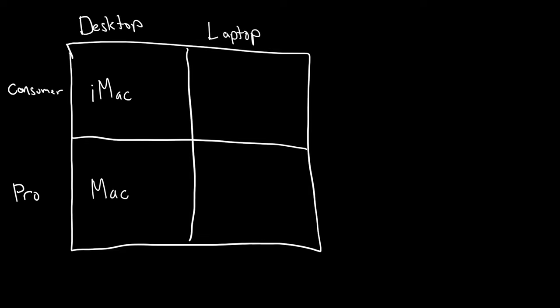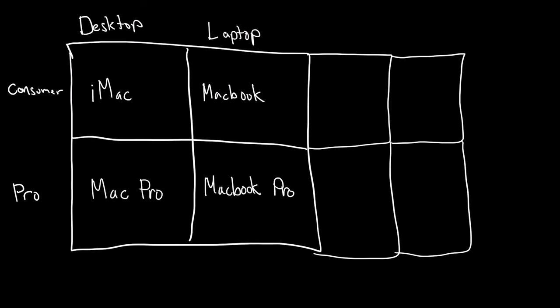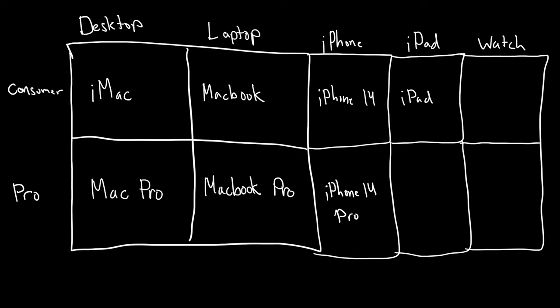Back in '97, when Steve Jobs came back to Apple, he immediately cut the majority of Apple products because they were just ridiculous. He talks about the four core products — at the time there was no iPhone and iPad. So he drew a very simple diagram: laptop, desktop, consumer, pro. Put a product in each category and that's it. Now this diagram absolutely still works today. You just add a couple more categories for iPhone, iPad, maybe Apple Watch, and you can insert products for each of those categories.